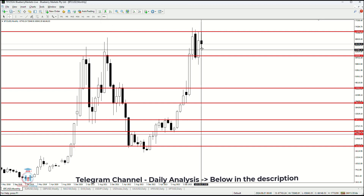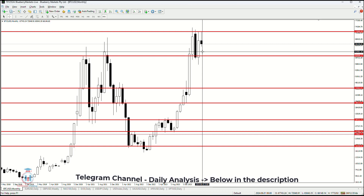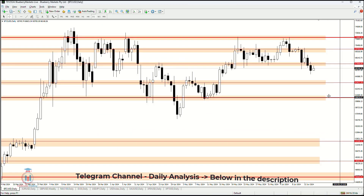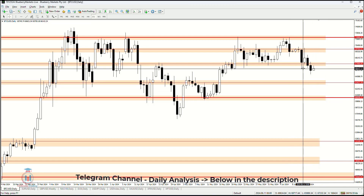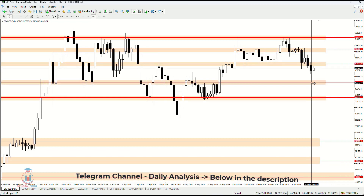If the price doesn't hold on the lower timeframes, on the monthly there is a high chance it reaches around 62,500, and below that around 61,000 — we can see that support level. This is the final support which should hold. We'll see whether during the next two weeks the price drops all the way down and then bounces back up, or stops right here.